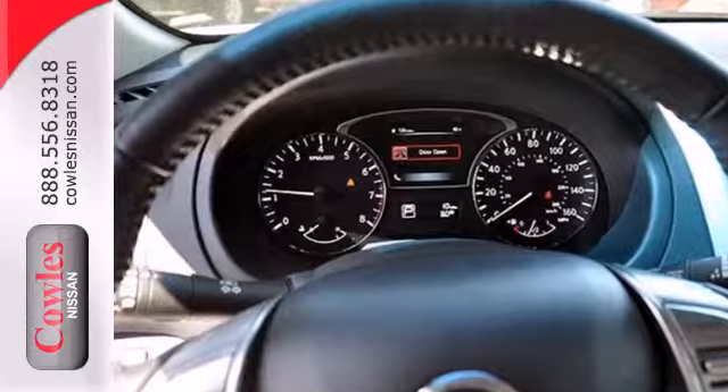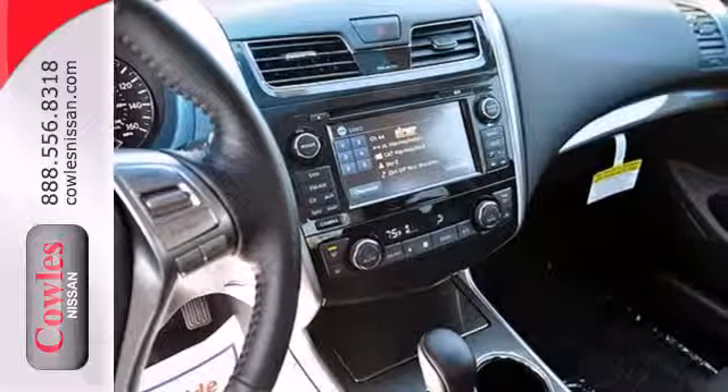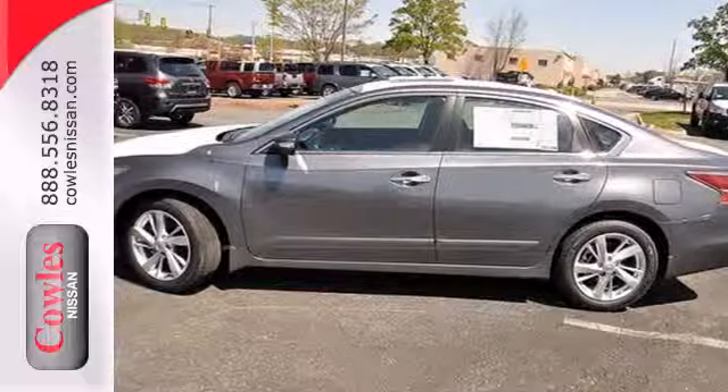Standard equipment includes an X-Tronic continuously variable transmission, push-button start, Bluetooth, and advanced airbag system. It has the responsive handling and composed ride you've come to expect from Nissan.